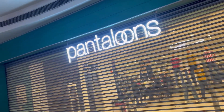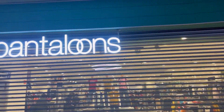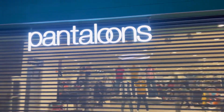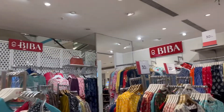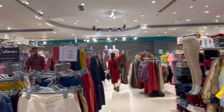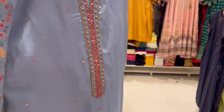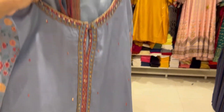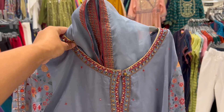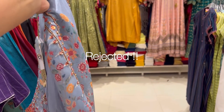Next I went to Pantaloons, where you can find multiple brands all in one place. The W and Biba collections here were slightly different, and I found a W kurta set that I liked. It was ₹3000, but again the color wasn't quite right for me, so that was rejected too. And that's how day one came to an end — without finding anything.